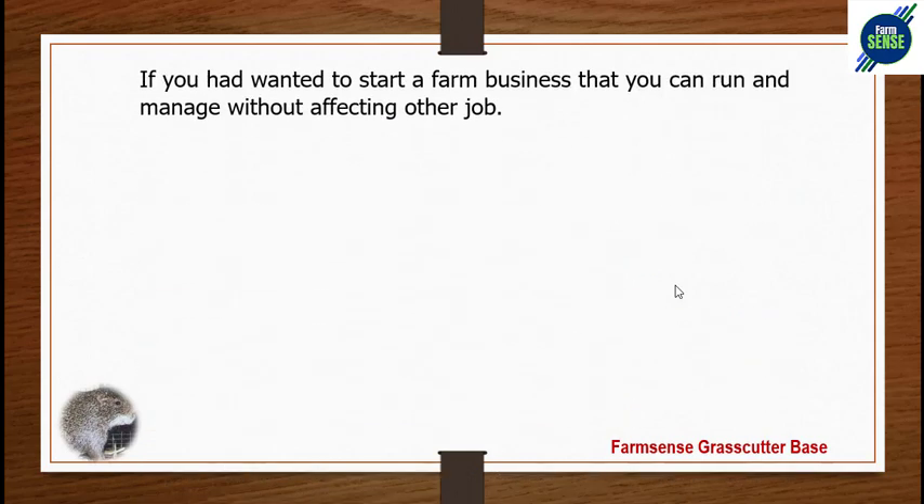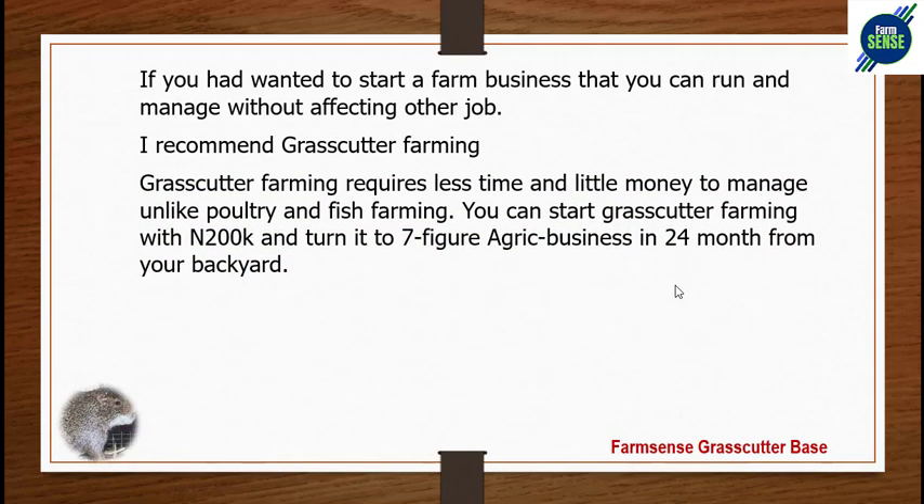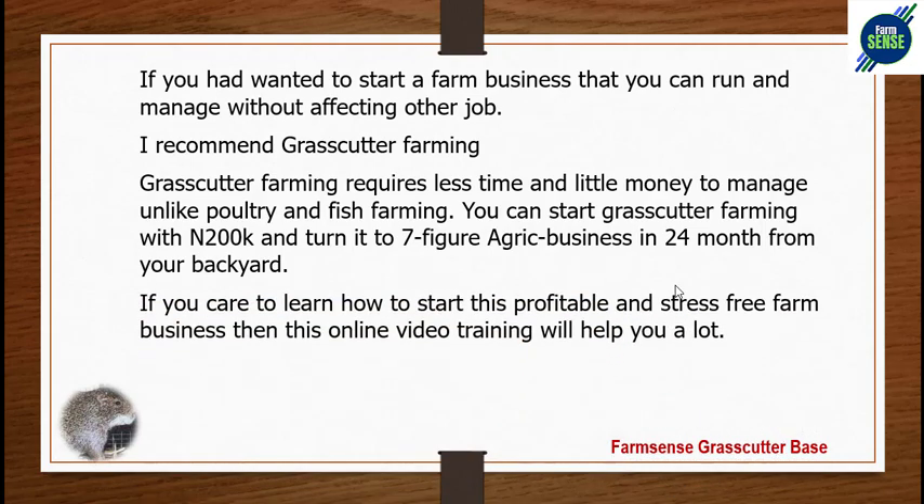In conclusion, if you want a farm business you can run and manage without affecting other businesses, I recommend grass-cutter farming. It requires less time and little money to manage, unlike poultry and fish farming. You can start grass-cutter farming with 200,000 naira and turn it into a seven-figure agribusiness in 24 months from your backyard. This capital covers your cage, animals, and many other necessities to start.